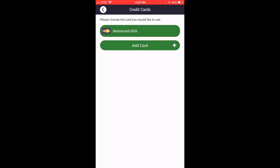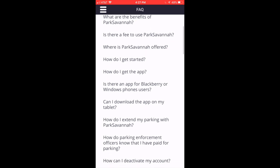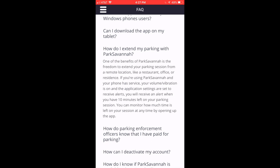You can pay right on the app, and if you happen to go to a restaurant and you run out of time and think your meter is about to expire, you can just open up your phone while you're sitting at the table and add half an hour or an hour to your meter spot, and you'll never have to worry about getting a parking ticket.